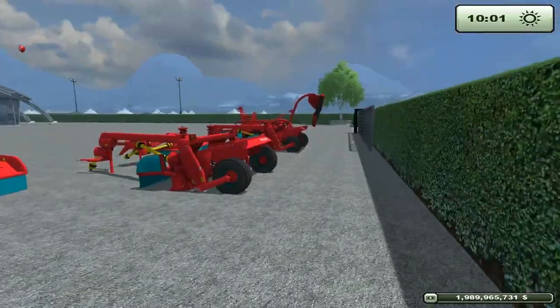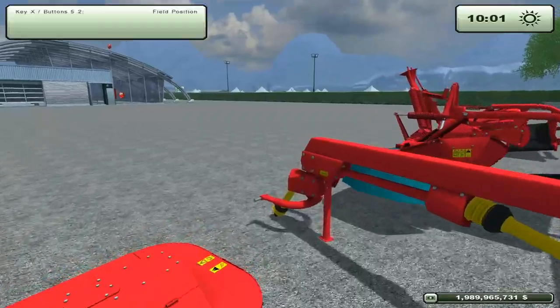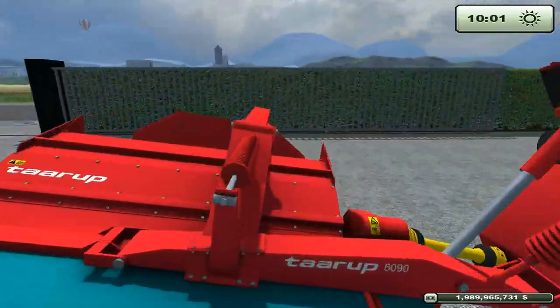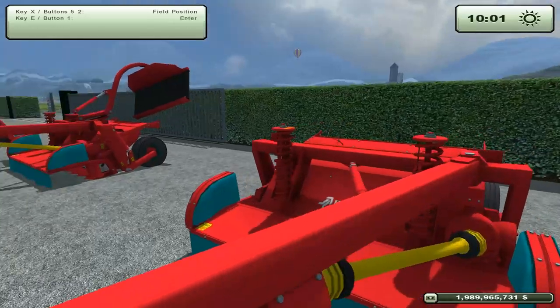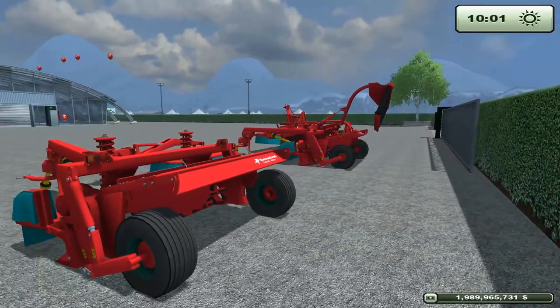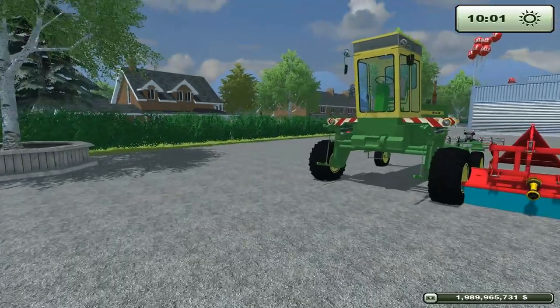That leads to the John Deere Swather and the Cavernland mower pack. The award goes to the Cavernland mower pack. It's got the tar-up on it, it's got non-tar-up versions, you can mix and match. It's just a great little set with a whole bunch of opportunity and a lot of things you can do. No reason not to get it. It's awesome — it gets the award.